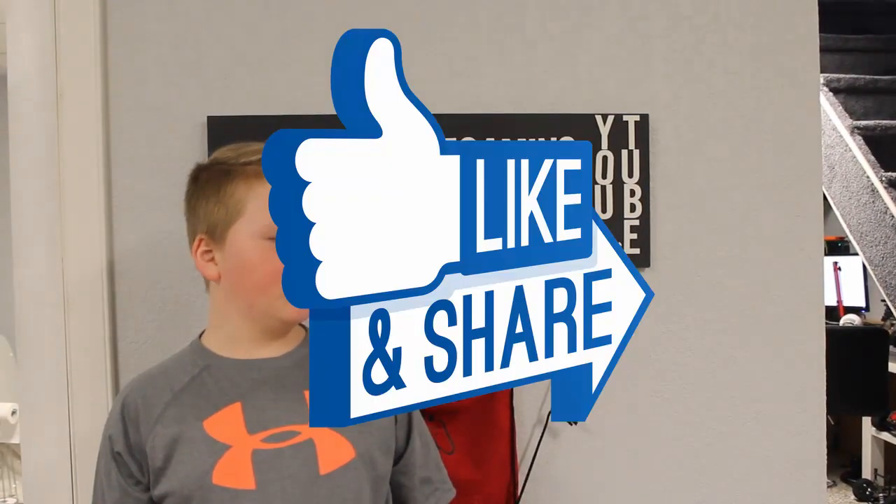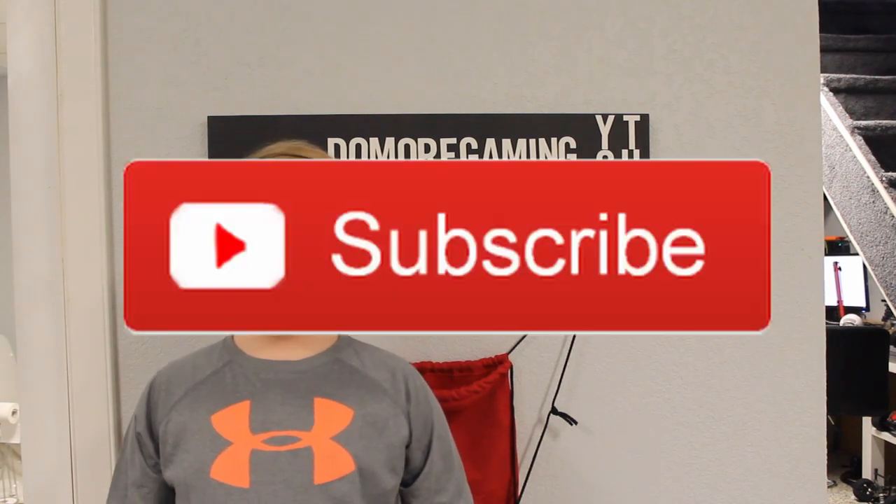Like, comment, subscribe if you want to. Go check out the merch on Spreadshirt — Doomer Gaming — link in the description. Make sure to share with your friends on your social media, and we will see you in the next video. Peace.